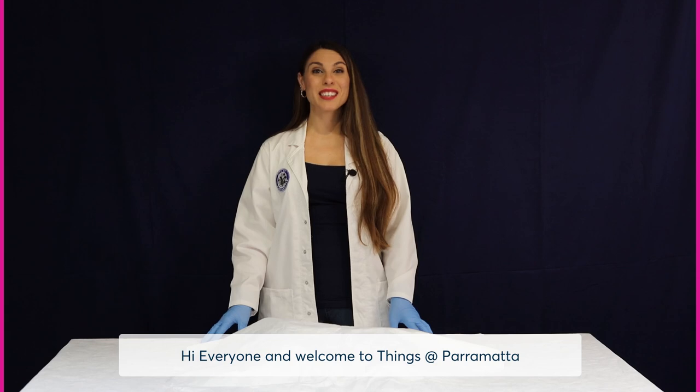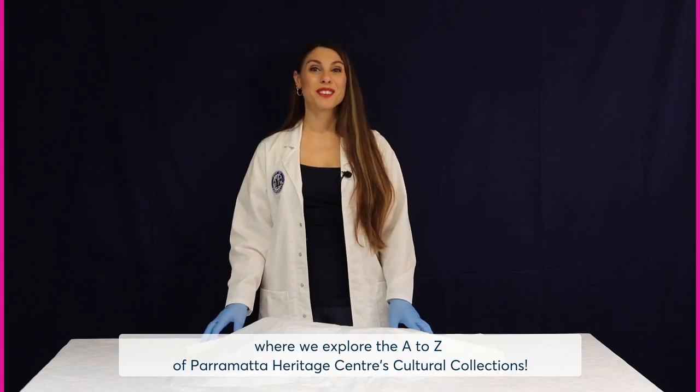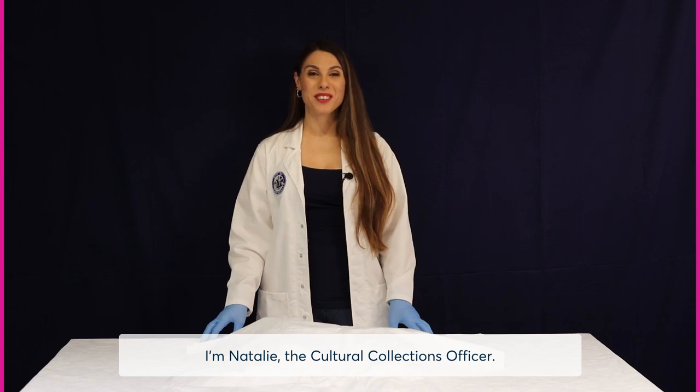Hi everyone and welcome to Things at Parramatta, where we explore the A-Z of Parramatta Heritage Centre's Cultural Collections. I'm Natalie, the Cultural Collections Officer.